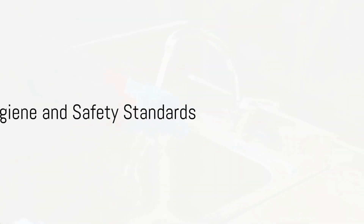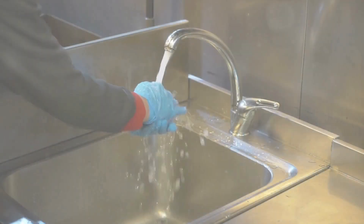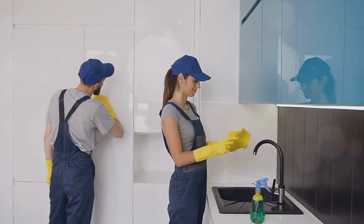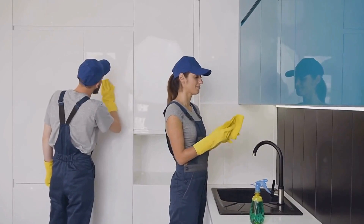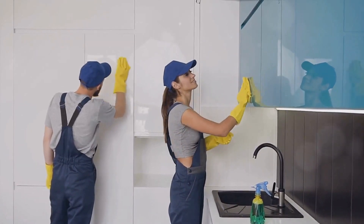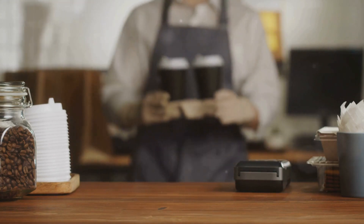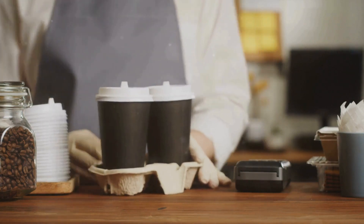But that's not all. With Smart G4 Solutions, maintaining top-notch hygiene and safety standards becomes a breeze. Schedule regular cleaning and receive alerts with our automated sanitation reminders. Minimize physical contact with our touchless solutions that include motion sensors and touchless systems.